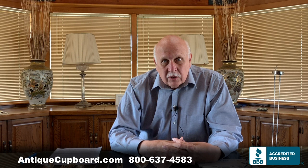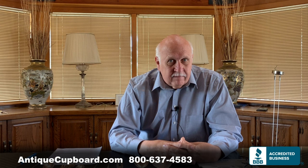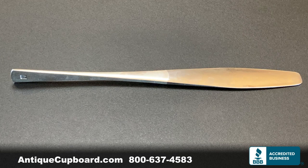My favorite Dansk pattern is called Tjorne. It's a sterling pattern that's no longer made and not easy to find. This week, we bought a really nice set of that pattern — by far the best we've ever had. And here it is. I love the knives — sterling handle, and then this sleek, sort of oar-shaped stainless end on it. It's just so well-crafted.